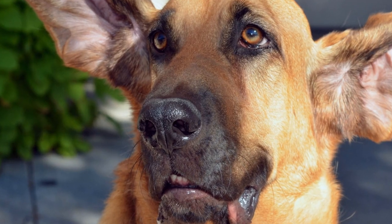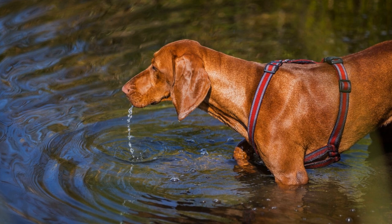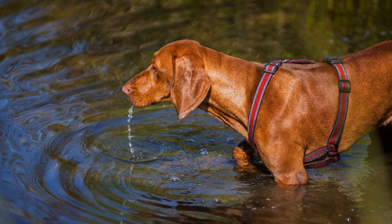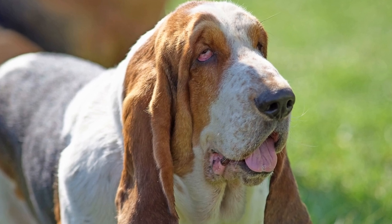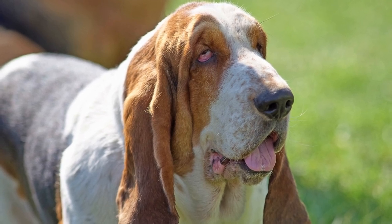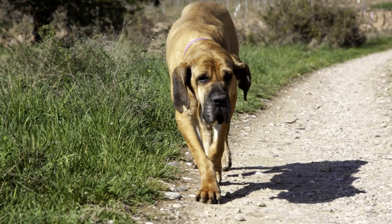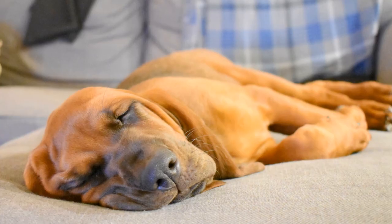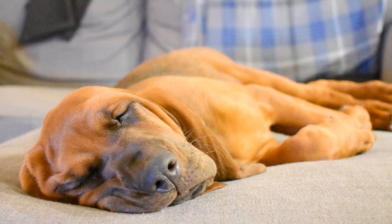Understanding the Bloodhound's Olfactory System. Before delving into scent discrimination training, it is crucial to understand the bloodhound's incredible olfactory system. Bloodhounds have approximately 300 million scent receptors, significantly more than other dog breeds. Additionally, their large, droopy ears and deep, wrinkled skin help to funnel scents towards their nasal capabilities, making them one of the best scent tracking dogs in the world.